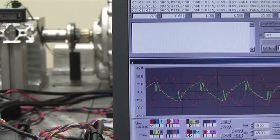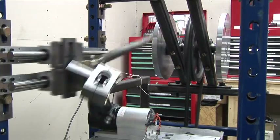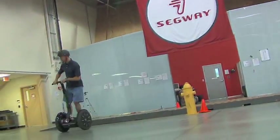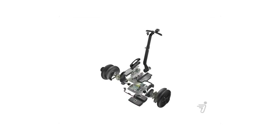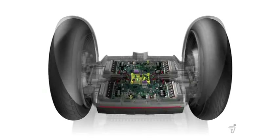During development, the Segway PT was subjected to millions of cycles of fatigue testing to ensure the highest quality and durability. This includes riding thousands of laps on a test track. For added safety and reliability, the Segway PT has redundant systems.